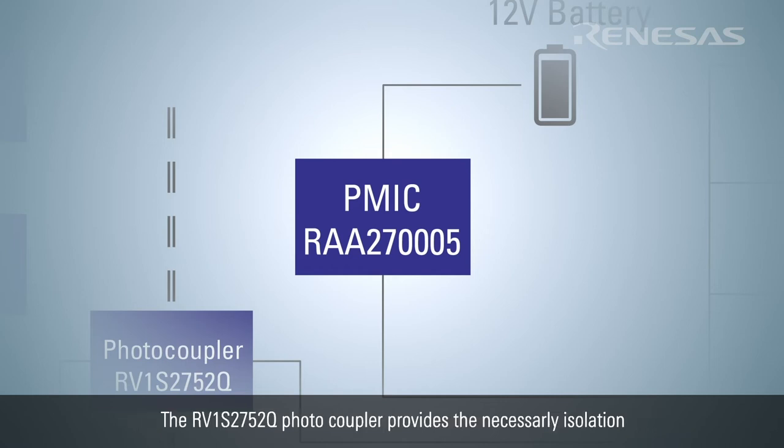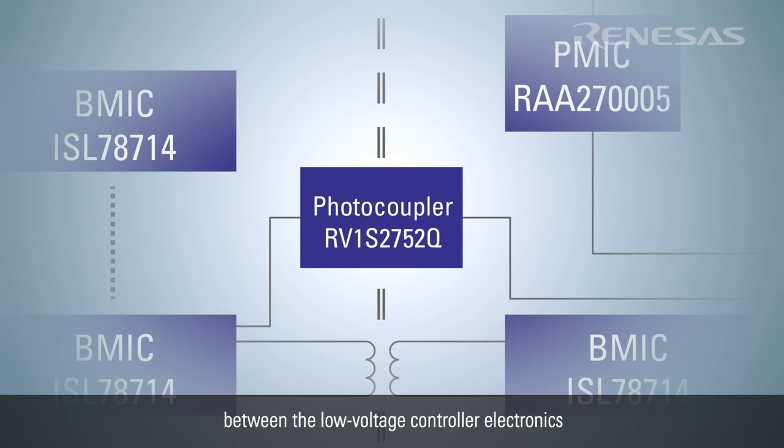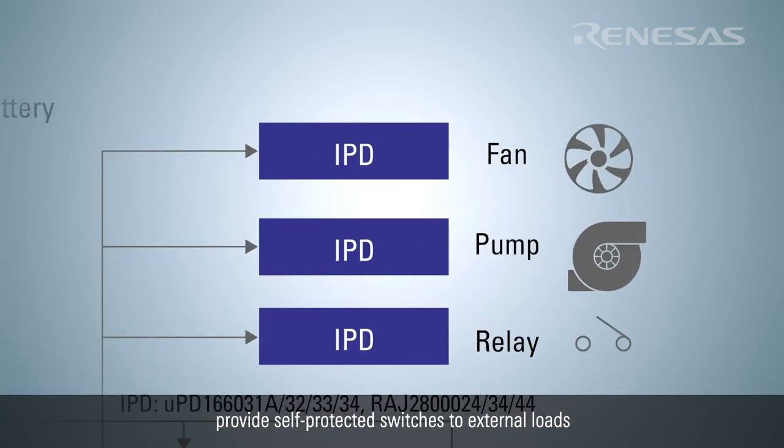The RV1S2752Q photocoupler provides the necessary isolation between the low voltage controller electronics and the high voltage battery pack domain. Finally, integrated power devices, or IPDs, provide self-protected switches to external loads such as a fan, pump, or other typical vehicle load.